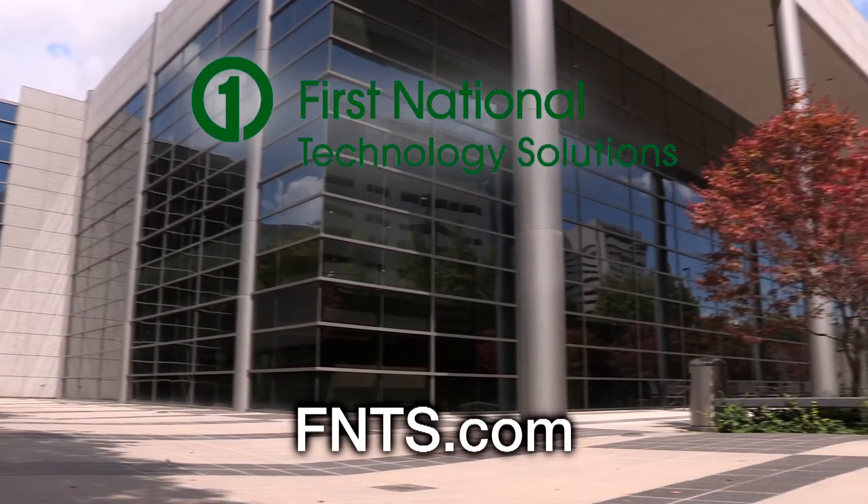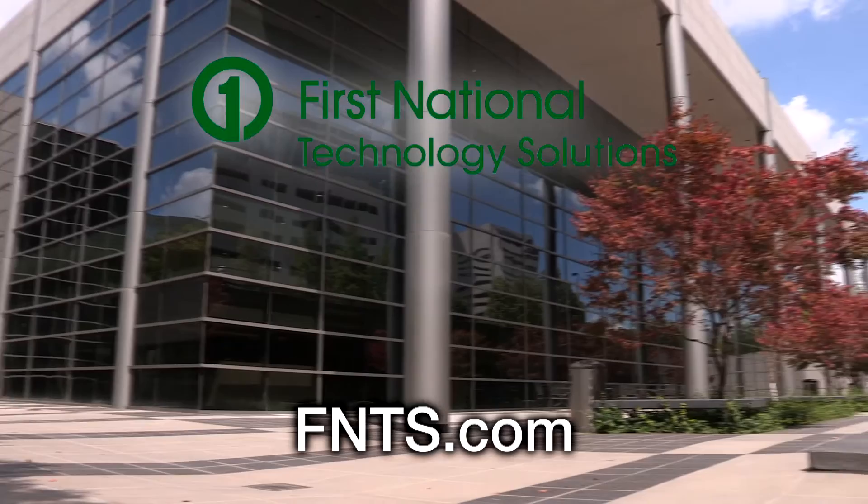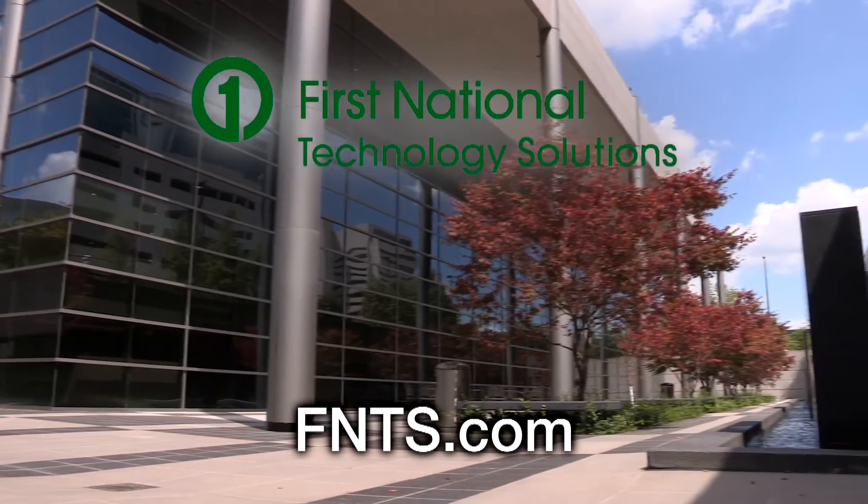Now, to learn more about how to protect your business systems from the inside, visit FNTS.com.